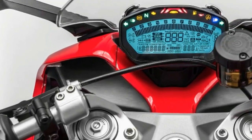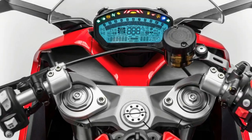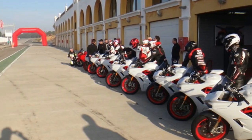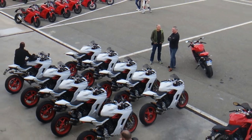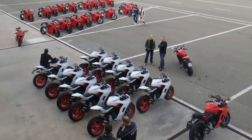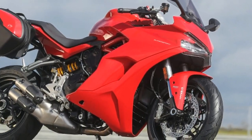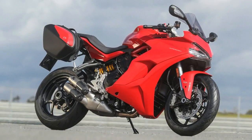Trips to the dealers will be reduced thanks to generous 9,000-mile service intervals. A new tubular steel trellis frame has steering geometry similar to the Panigale's to give the Supersport sharp handling, but that's tempered by a long wheelbase for stability.